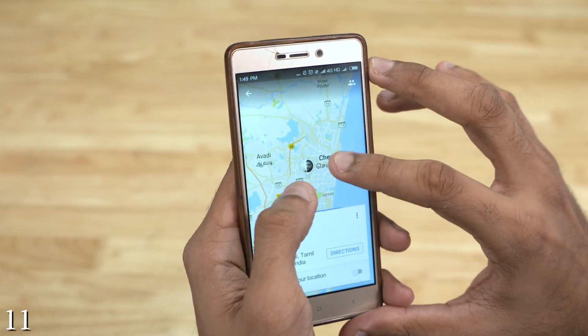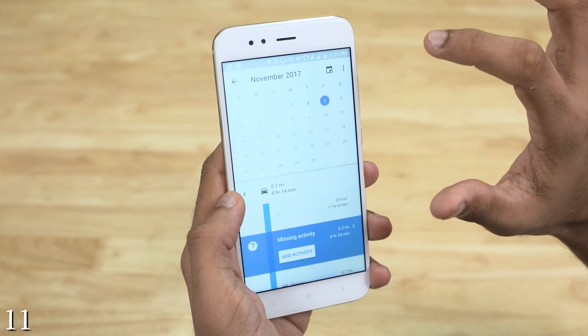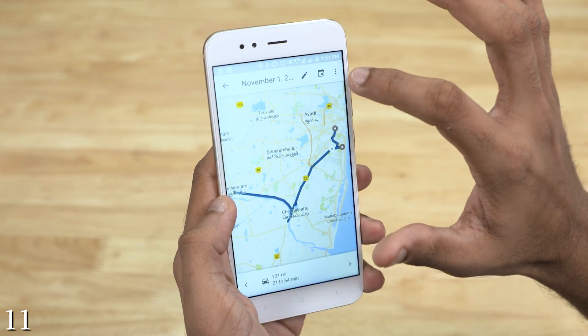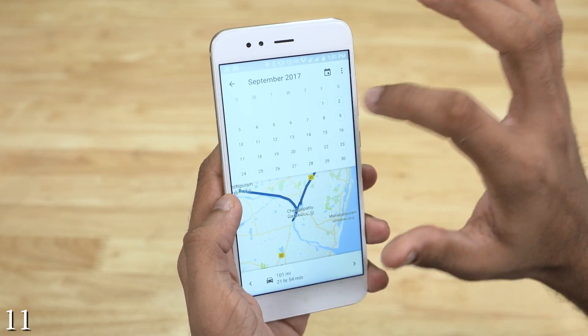Next is Timeline. Google Maps basically logs all your location data and lets you view it here. Forgot where you had that amazing cheeseburger last month? Go to your timeline and find out.